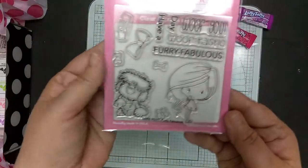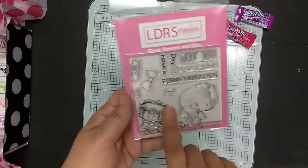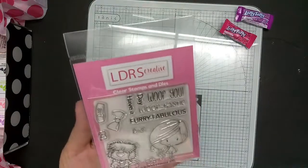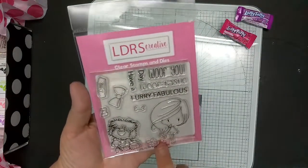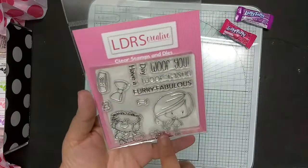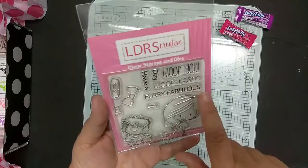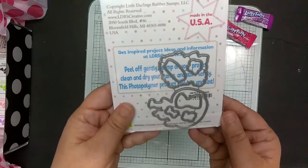And then we have the stamp set. This month's box is from LDRS. The thing with the Hedgehog Hollow box is every month they spotlight a different company. This is a stamp set that is exclusive to Hedgehog Hollow. It's Minnie Winnie and her puppy, and then a flower, a bone, a bow for the puppy, a bow for Winnie, the bowl for the puppy's water, and then a few sentiments and the matching dies.